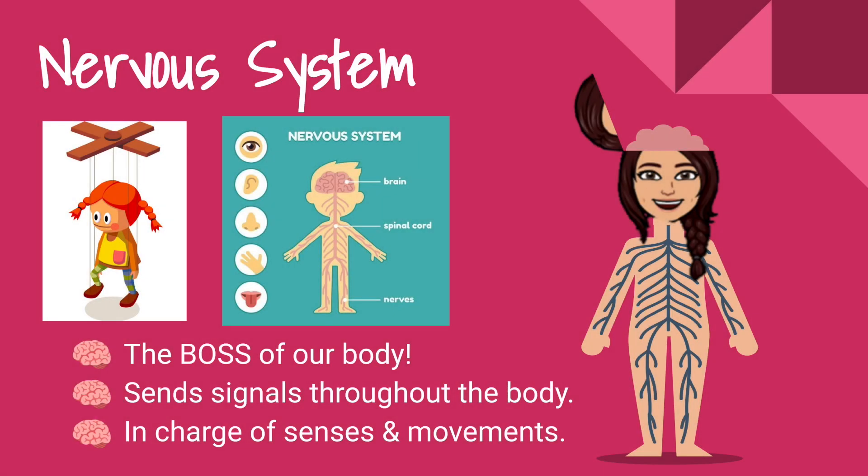Lastly, let's take a look at our nervous system. Our nervous system is the boss of our body — it sends signals throughout our body. I like to think of a puppet: the puppet is being controlled with strings by the hand holding that little tool on top. We can think of the hand or that tool as the brain, and the strings as our nerves. The brain sends signals down our spinal cord to our nerves.